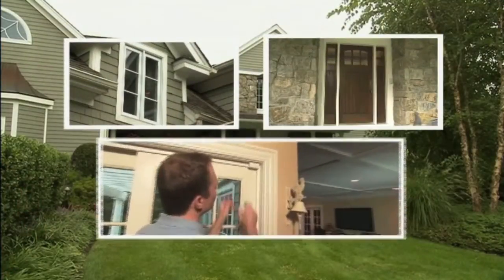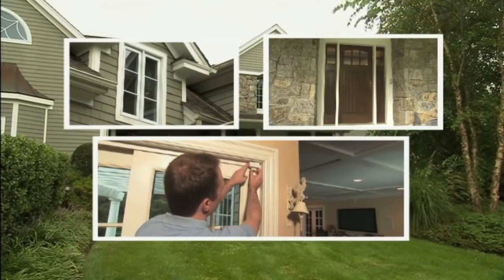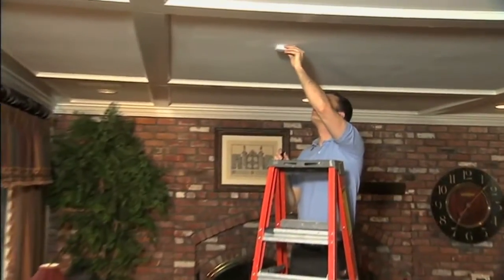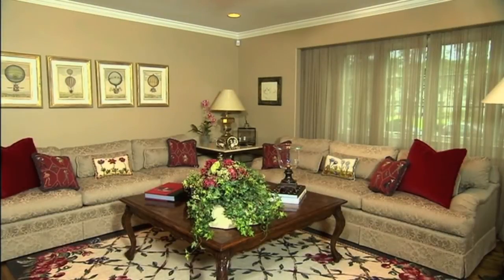Security sensors installed on selected windows and doors detect an entry into your home. If you have a lot of windows to protect, your dealer may have included glass break detectors. And motion detectors may have been installed to detect motion inside the house.